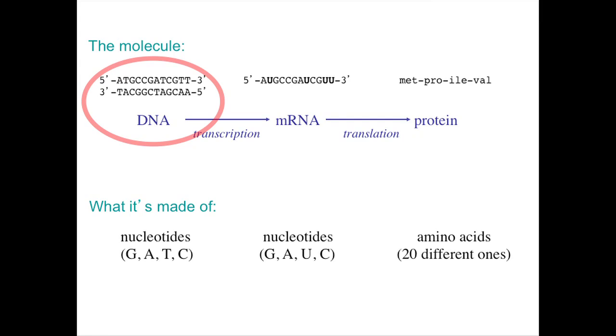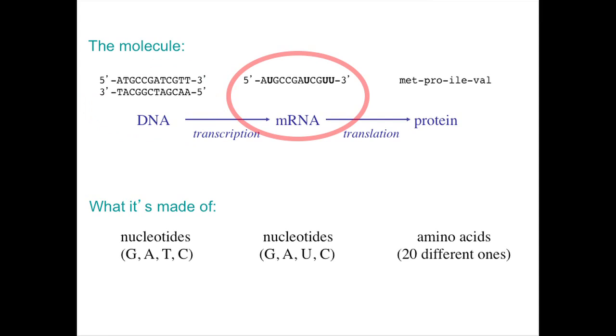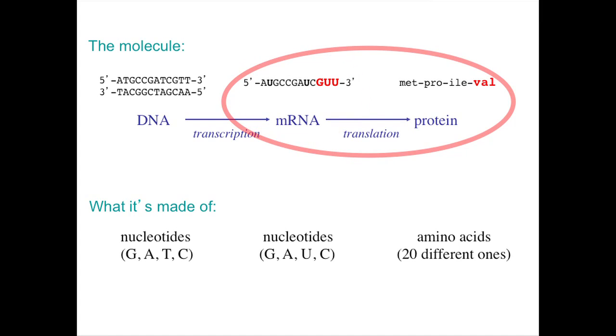Welcome back. Now we're going to talk about why you can use protein to figure out how related two species are. Most of you know that DNA molecules are just long sequences of nucleotides, each containing one of four letters: A, G, C, or T. During transcription, one of the two DNA strands is transcribed into a single strand of mRNA. During translation, the mRNA strand is translated into amino acids. Every three letters of mRNA codes for a specific amino acid. For example, G-U-U codes for the amino acid valine, represented as VAL in the diagram.